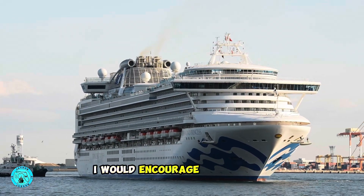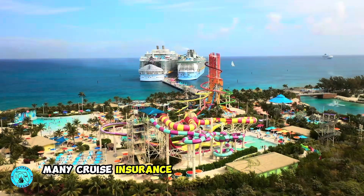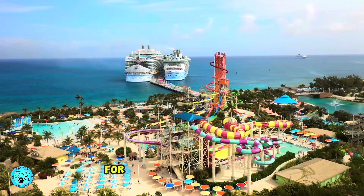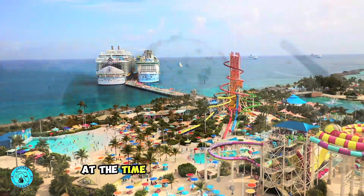At this time I would encourage you to have your cruise insurance booked. Many cruise insurance companies will cover you for cancel-for-any-reason if you buy travel insurance at the time you book your cruise.